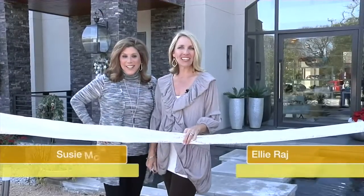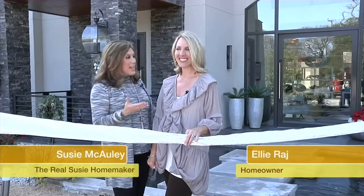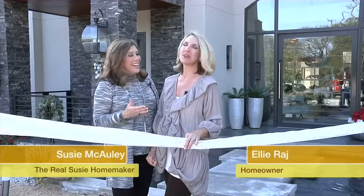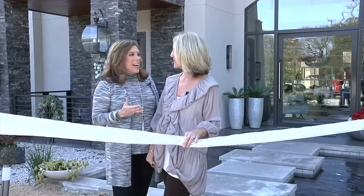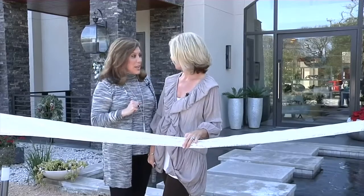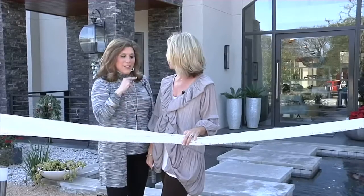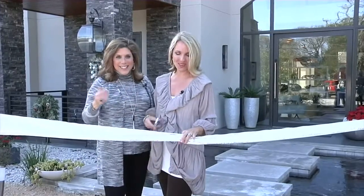Hi everyone, I'm Suzy McCauley. And I'm Ellie Raj. Welcome to the final episode of the Suzy Homemaker Dream. Ellie, how do you feel? So exciting. It's been such a wonderful experience. We've met some great people along the way. We're about to introduce a few of them this segment to you, and we have a few surprises along the way in this episode as well. Let's do the honors and get the party started.